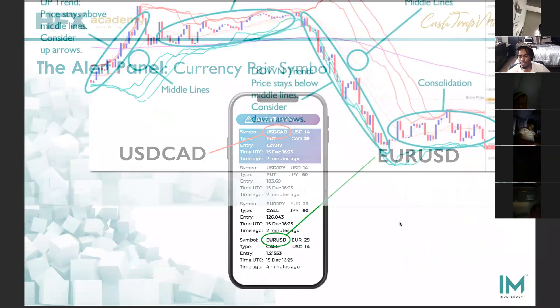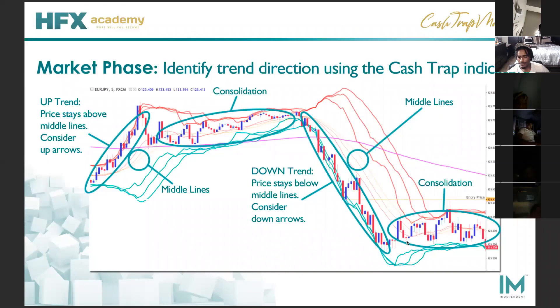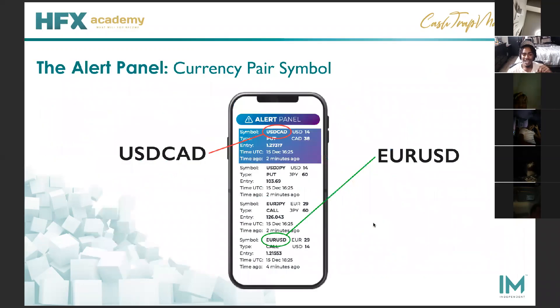Those are the only three market structures there are — uptrends, downtrends, consolidation. All you have to do is understand what the market is doing during the time period that you trade. Is the market consolidating? Is it in an uptrend or a downtrend? That's all you need to be looking for every single time you get onto the charts. Personally, I like to stick to maybe two to three pairs and trade those pairs for about an hour. I'm not on the charts for longer than an hour. Euro USD, USD JPY, Euro JPY — make your money just like that. You can already see: this one's in the uptrend, this one's in consolidation, this one's in the downtrend.